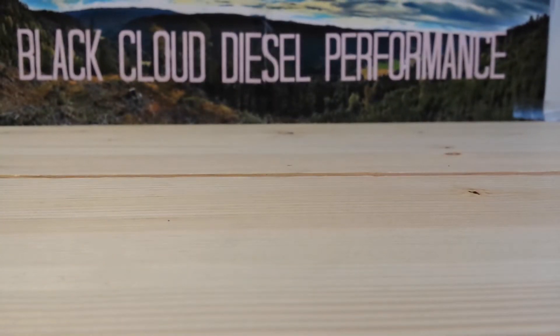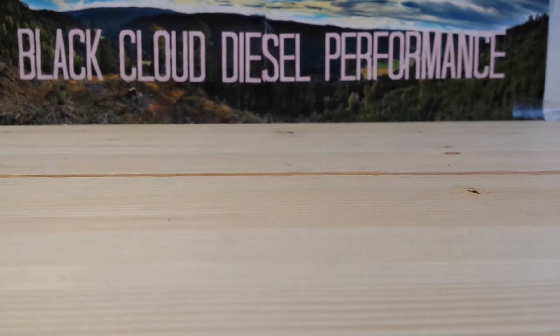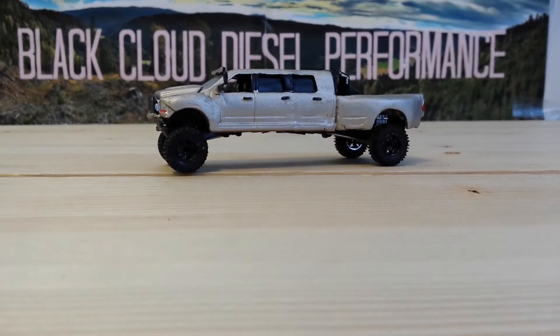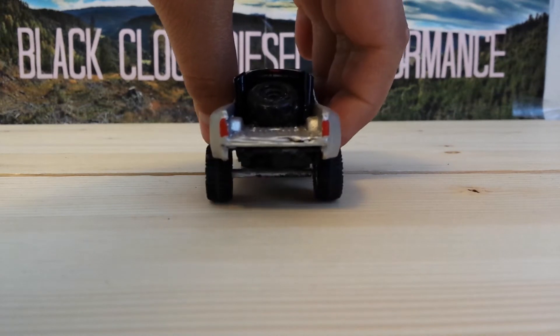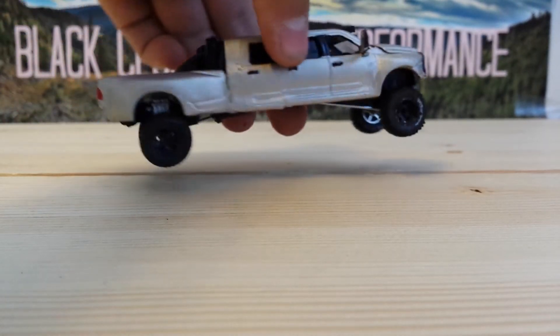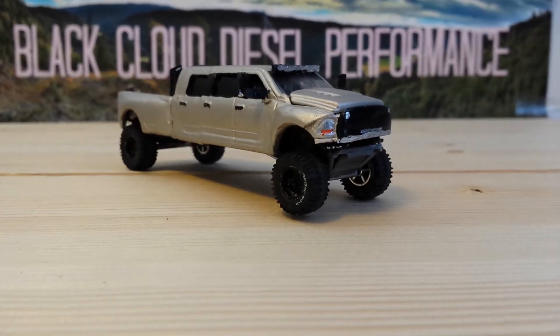Actually, this is probably my biggest project I've ever done. This is a 2014 Dodge Ram 5500. It's a six-door megacab. Custom everything pretty much — tow mirrors, light bar, grill, bumper. It's got the whole nine yards.